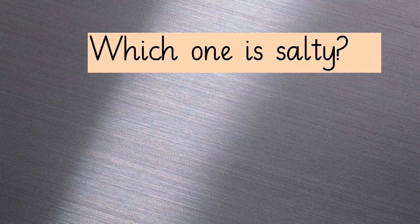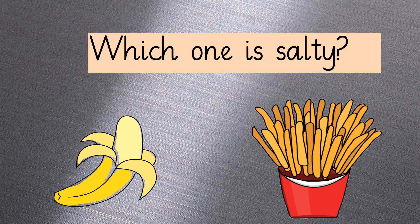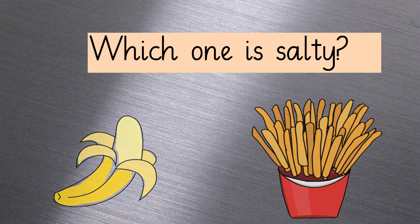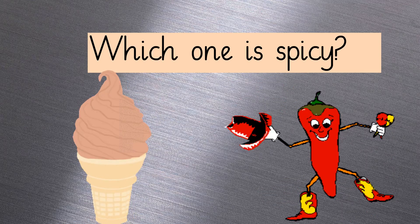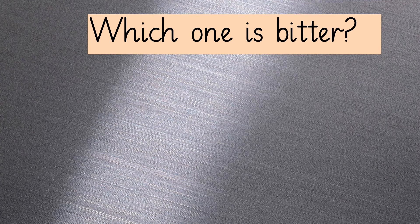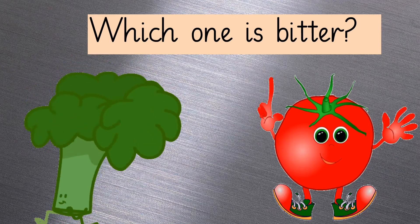Which one out of these is salty — banana or french fries? That's right, it's french fries! Guess the spicy one. Superb, it's red chili! Kids, which one out of these is bitter? Of course, it's broccoli.